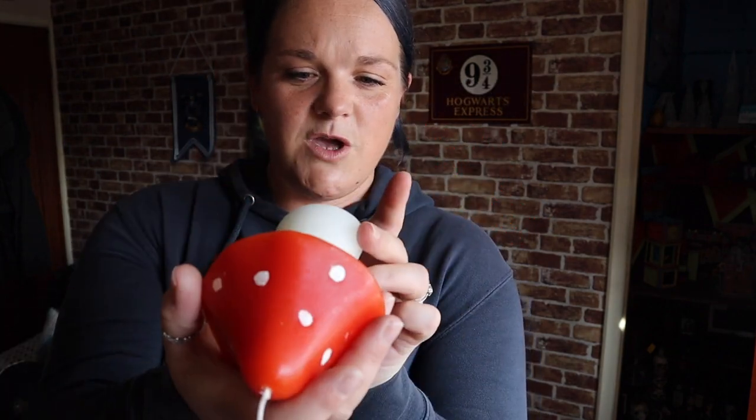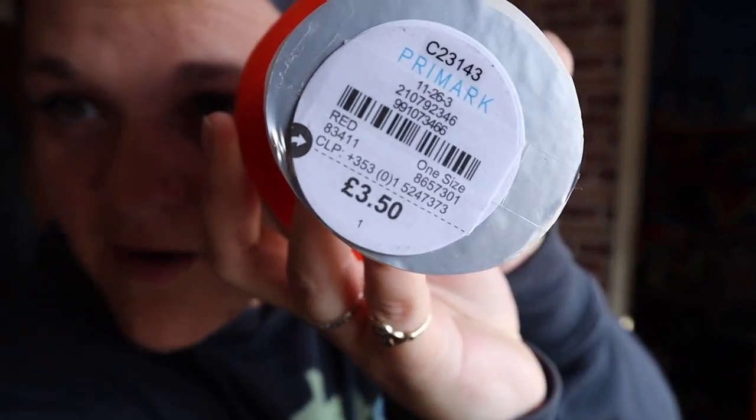This, I believe, is from Primark. It's a toadstool candle! How could you not? £3.50 — not lying to you, £3.50. It says Primark at the bottom. It's a very good size — I mean it's over half the size of my face and I don't have a small head, so think of an average head and you'll know this is quite a big candle for £3.50. Will I light it? I don't want to because I'm going to ruin it, but I will light it in the autumn months coming up with my pumpkin candles. Toadstool candle, absolutely gorgeous, £3.50 from Primark — bargain.